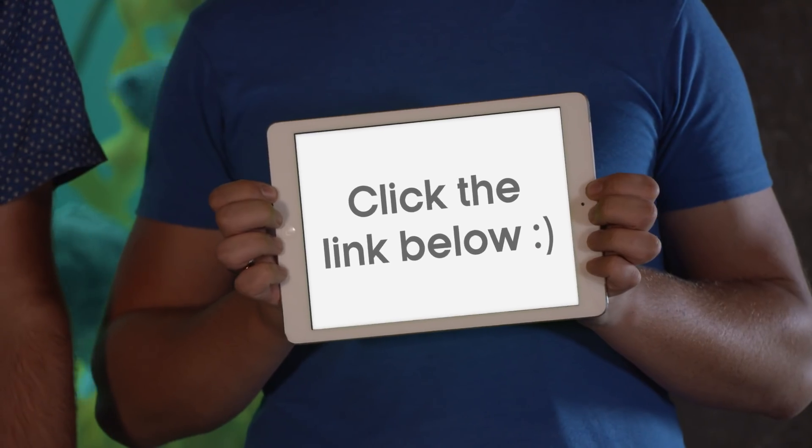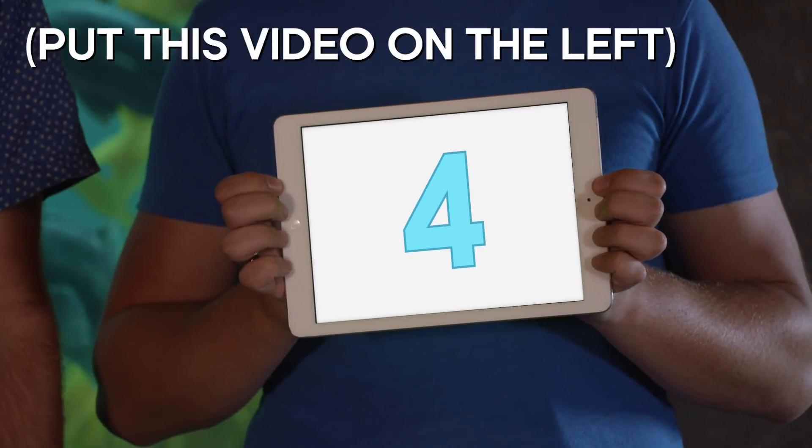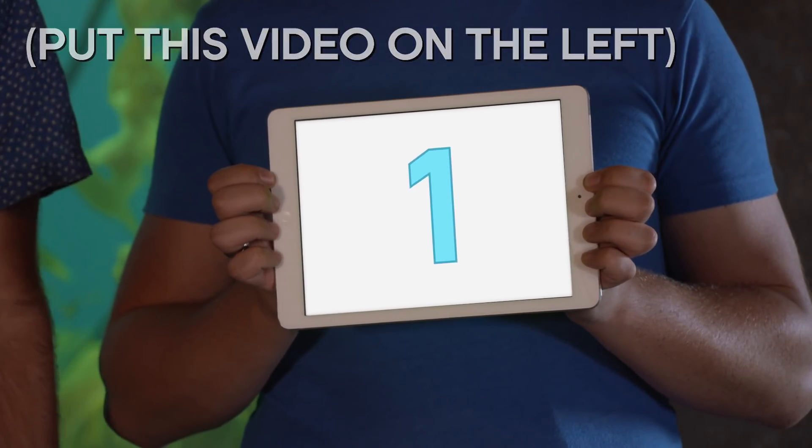Now for this to work we have to synchronize our video with the BBC's video. So here's what you do: click the link below and open it up in a new browser window and get ready to hit play on both videos at the same time in five, four, three, two, one.